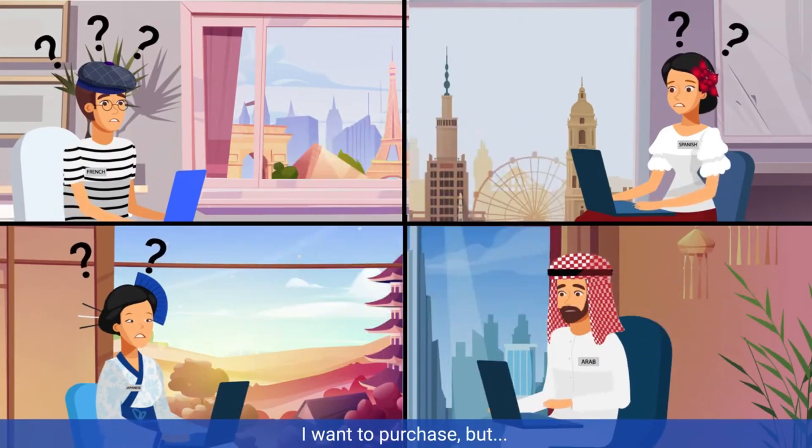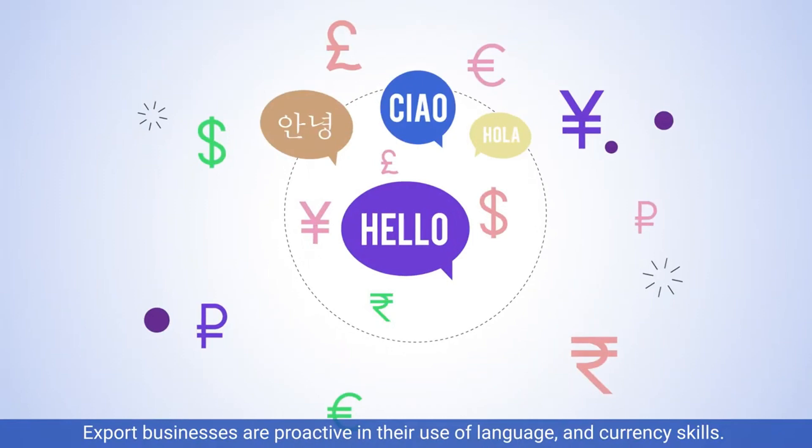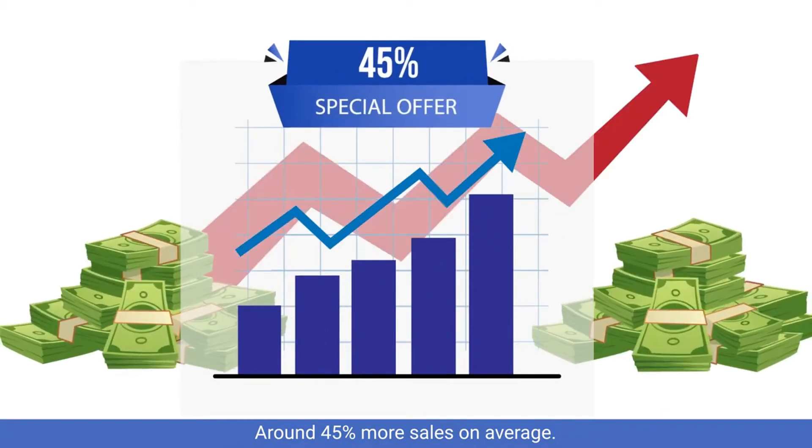I want to purchase, but how can I keep them to purchase? Expert businesses are proactive in their use of language and currency skills, achieving around 45% more sales on average.